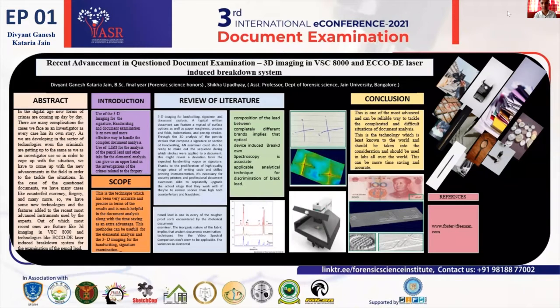Good afternoon everyone, respected dignitaries and all my fellow presenters. I am Divyant from Jain University pursuing my BSc Forensic Science Honours.